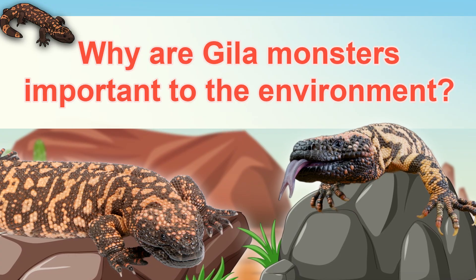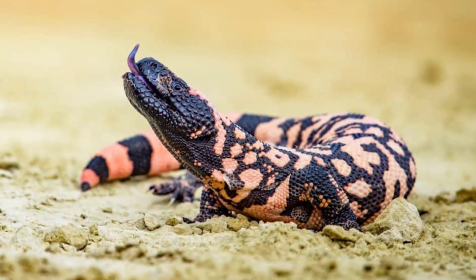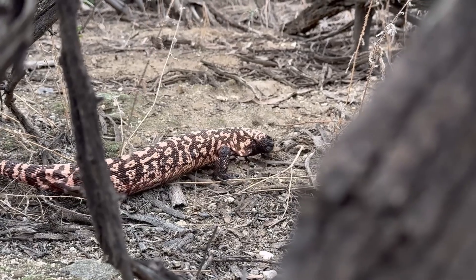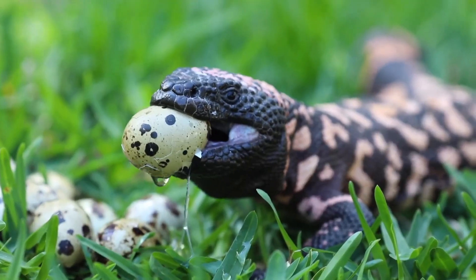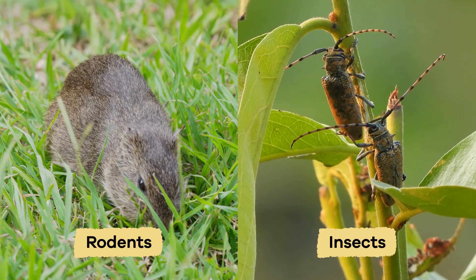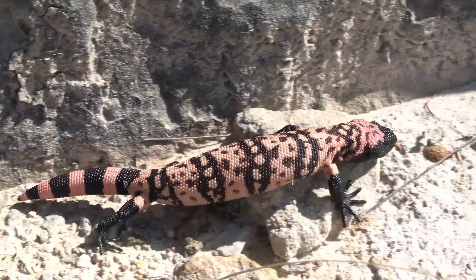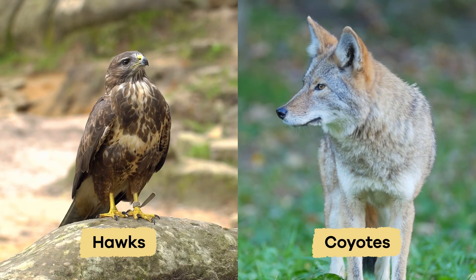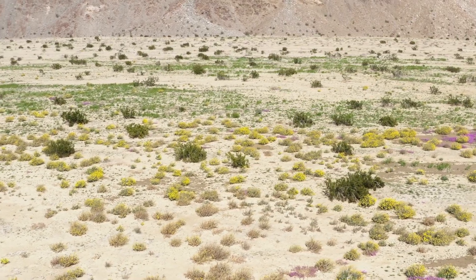Why are Gila Monsters important to the environment? Gila monsters play an essential role in the ecosystem as predators and prey. By eating small animals and eggs, they help control populations of rodents and insects, which keeps the food web balanced. They are also food for larger predators, including hawks and coyotes. This balance is vital for the health of the desert habitats where they live.